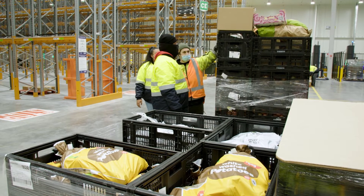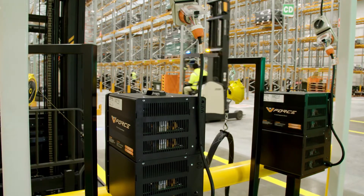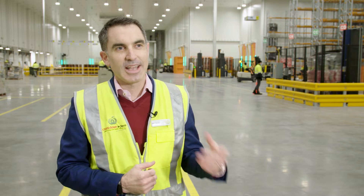Previously we had a meat plant and a produce facility with two separate trucks going to stores. Now we can combine all of that into one refrigerated truck and take it to stores — so less trucks on the road, less carbon emissions, better for the environment.